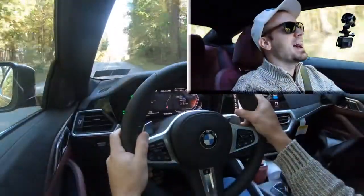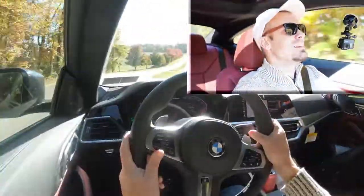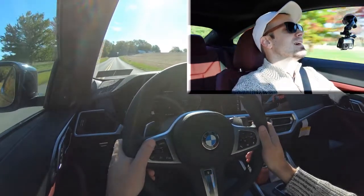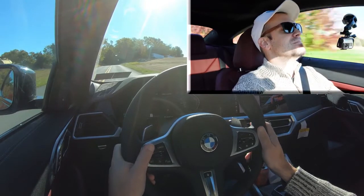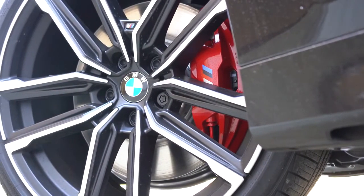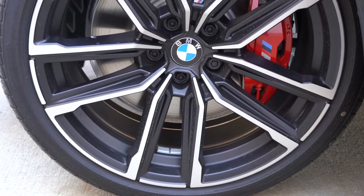That acceleration is absolutely breathtaking in the M440i. It's not going to be quite as good with the other engine configuration, although it's still more than enough to merge you onto a highway. But oh my gosh, it makes you feel absolutely wonderful. This is why I love cars — that acceleration was freaking wonderful.